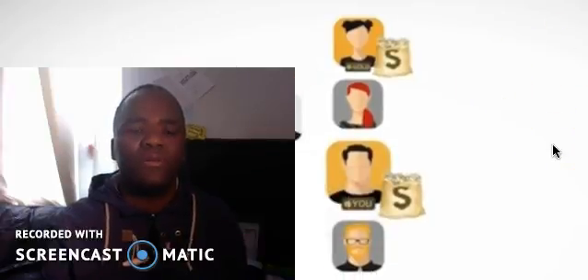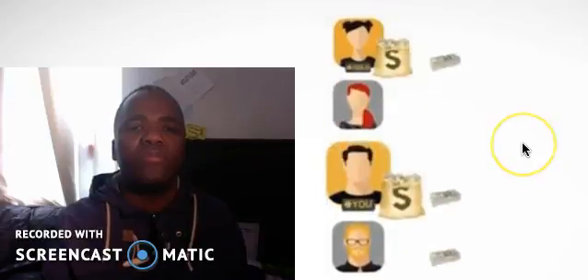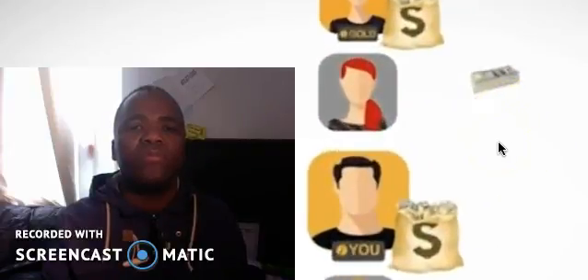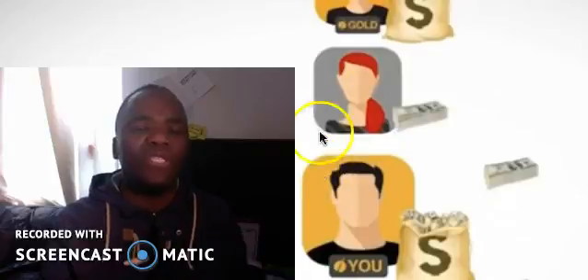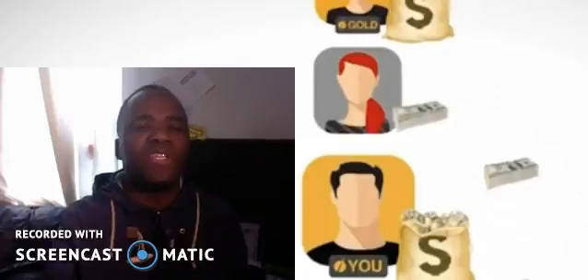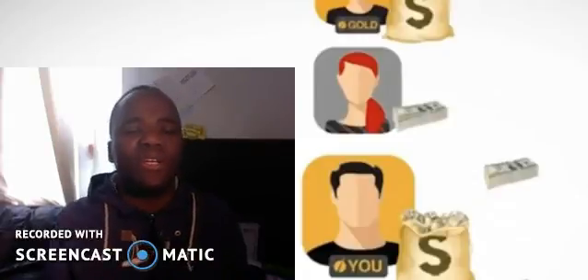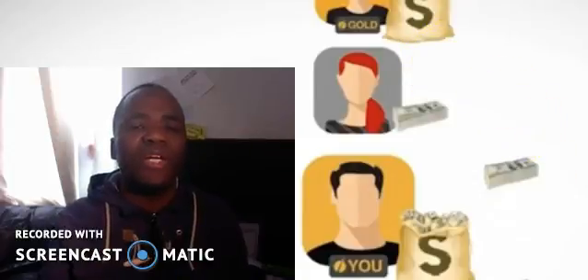We'll keep adding new members to your organization — sale after new sale — all going under your position and counting towards your overall sales volume. So basically, you bring in customers the normal way, but the system keeps bringing customers for you, actually much, much faster than you do, which is crazy. It's never been done anywhere else.